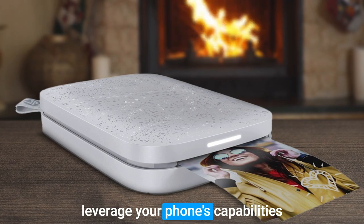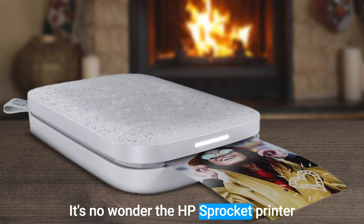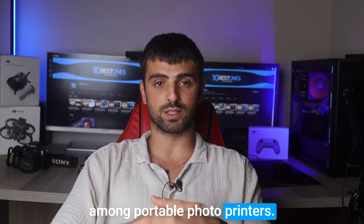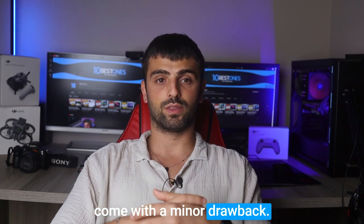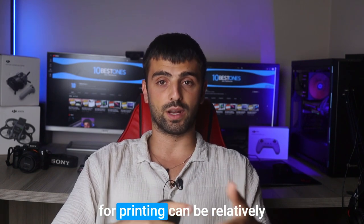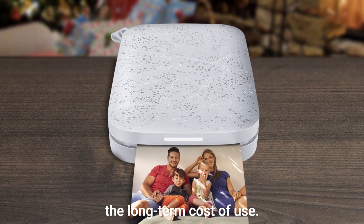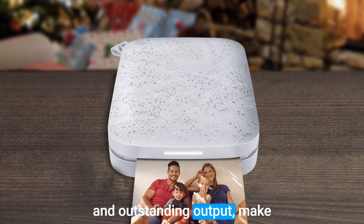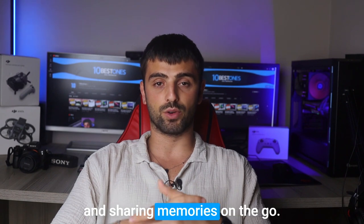With its ability to leverage your phone's capabilities and deliver impressive print quality, it's no wonder the HP Sprocket has gained tremendous popularity among portable photo printers. However, like any device, it does come with a minor drawback: the paper cartridges required for printing can be relatively expensive to replace, impacting the long-term cost of use. Despite this, the convenience and outstanding output make the HP Sprocket an excellent choice for capturing and sharing memories on the go.